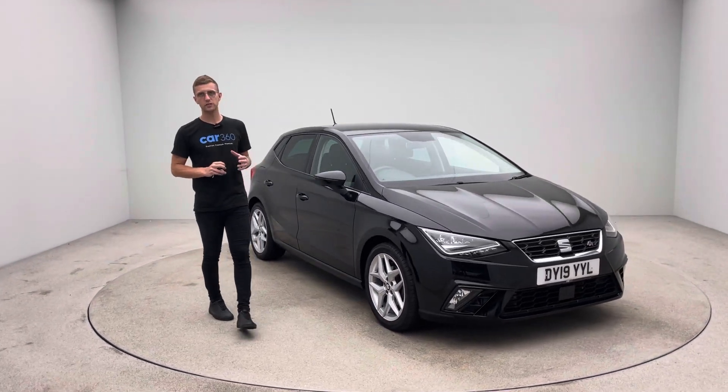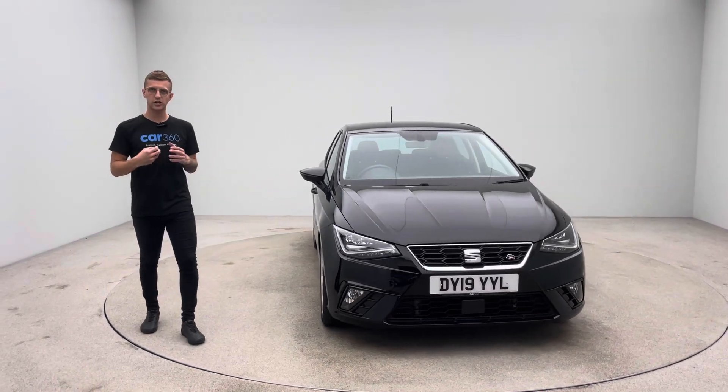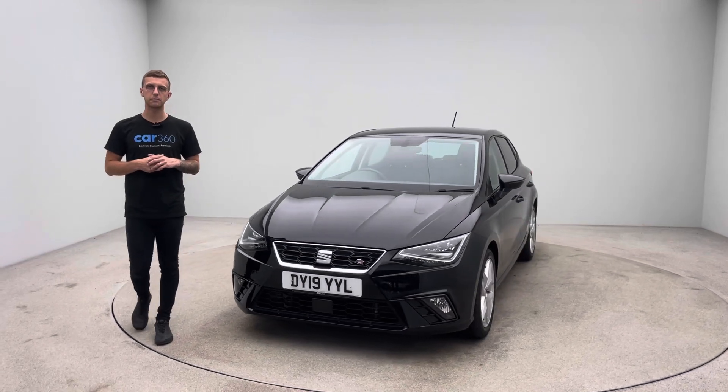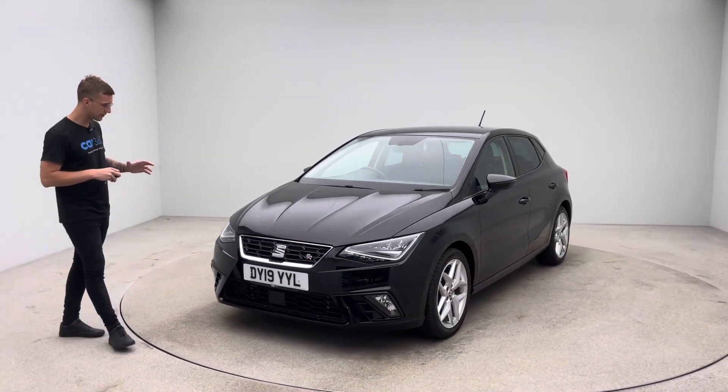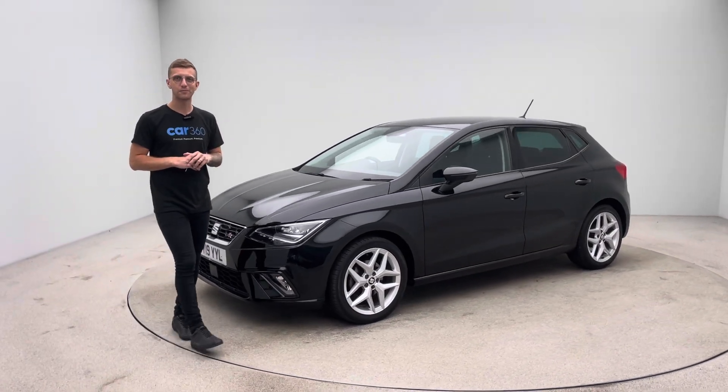If you've got any questions, there's a team here every day of the week, happy to take your call, text, live chat, email — whatever it is that we can do for you, please just get in touch and we'll be more than happy to help. Thank you for taking the time to watch the video. I hope you like the car — it's a really smart bit of kit and we'll hopefully hear from you soon. Bye for now.